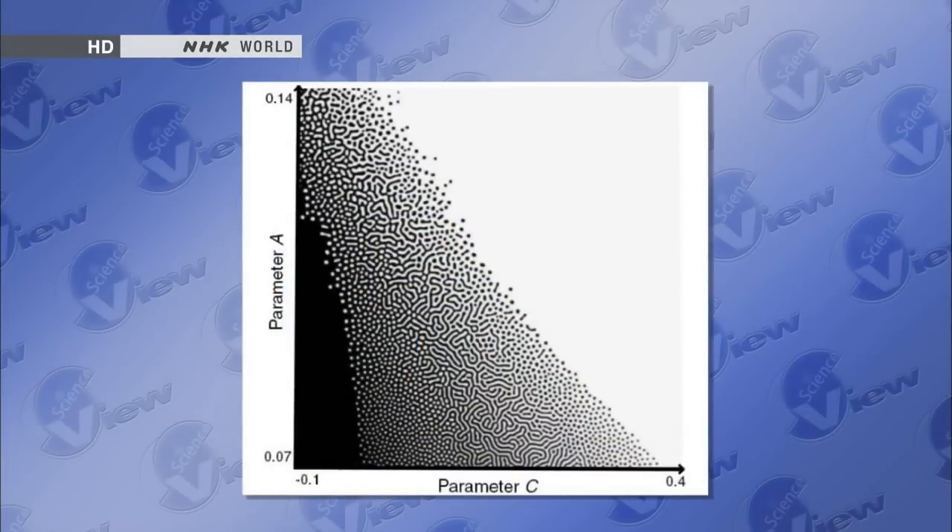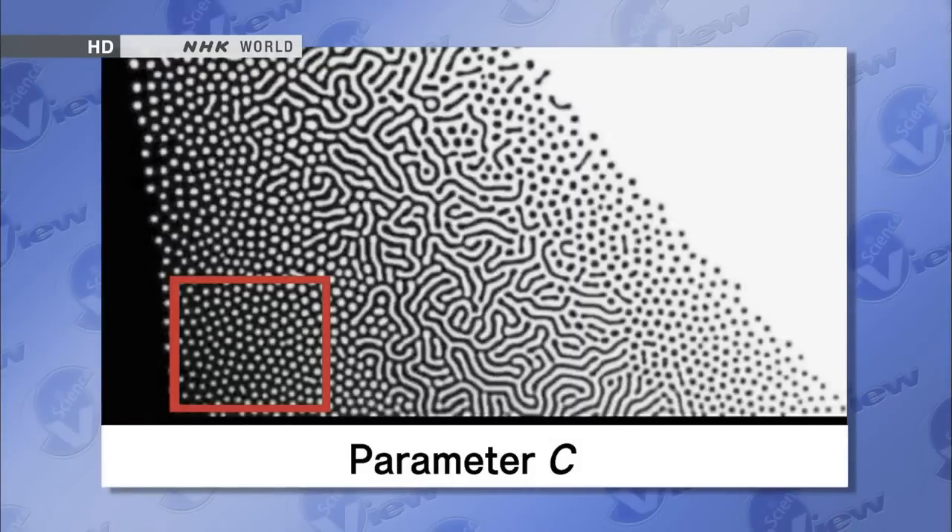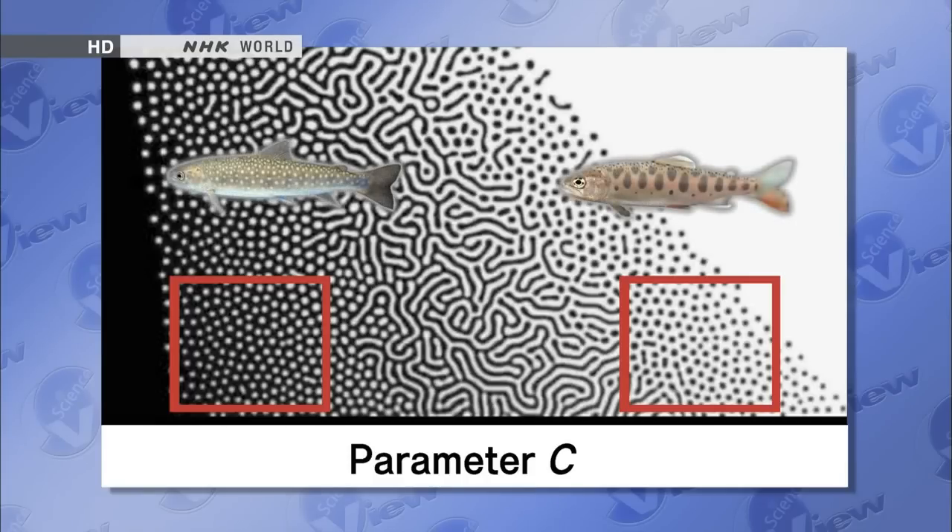This graph shows what pattern results as you gradually alter the reaction rate between the activator and inhibitor factors. On the bottom left, you have a white-spotted pattern; on the bottom right, a black-spotted pattern. These look just like the salmon and the char patterns. Halfway between them, you see the striped pattern. If you cross these two fish, the offspring really have a striped pattern, just as the graph predicts — not spotted. So real life follows the simulation.